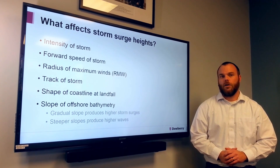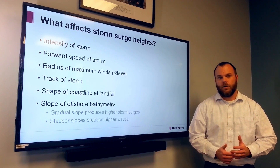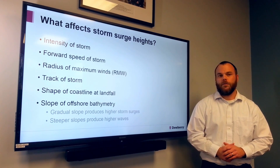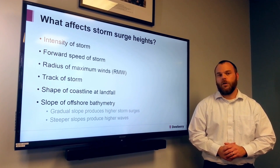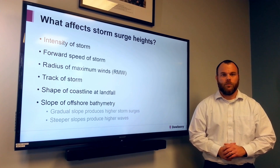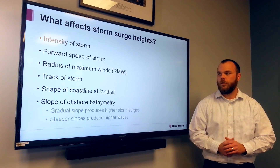There are several variables that affect the heights of storm surge. The first is the intensity of the storm, generally how strong the winds are and what the central pressure is. Another would be the forward speed of the storm, so how fast is that storm coming into shore. Another one is your radius of maximum winds, which is basically the measurement from the center of the storm to the maximum winds, and what that distance is can greatly affect how high the storm surge is.